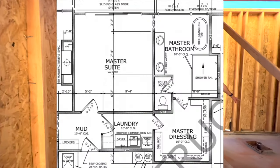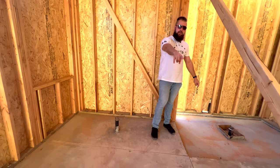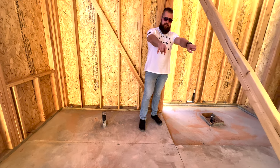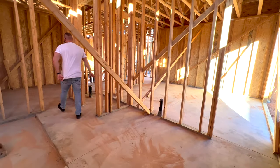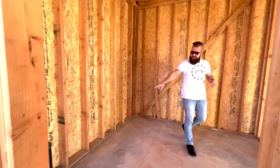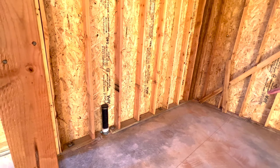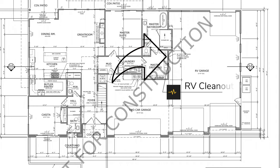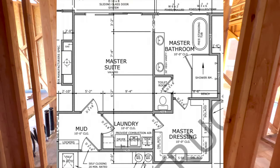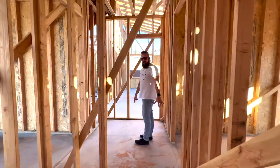We're putting in a stand-alone tub and a shower, with vanities right across. There'll be a throne room here, and the master dressing room — which is massive — connects right into the laundry room. We need to look at the plans to identify a piece of plumbing in the dressing area. The laundry room is right here, and through the laundry room you can pass right back through this hallway into the mudroom.